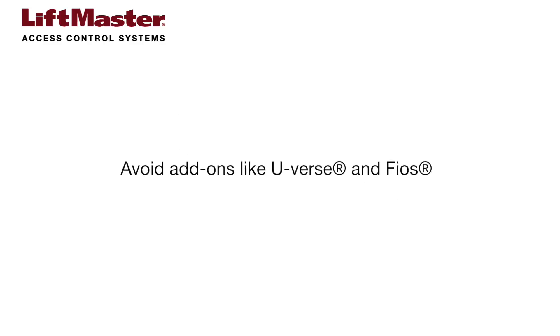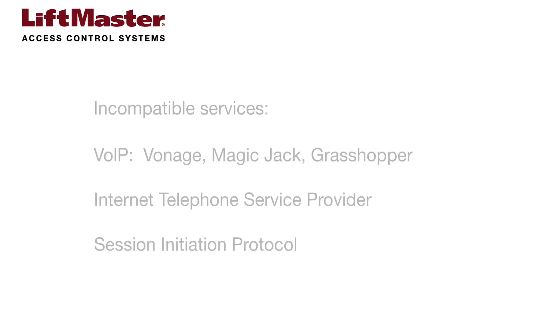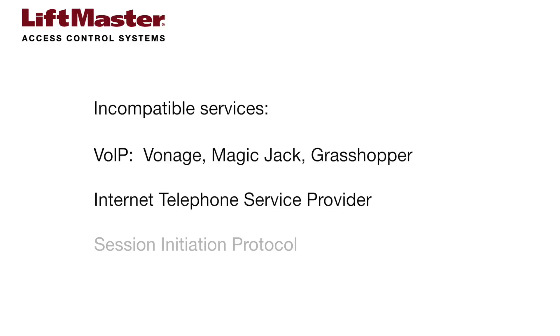Be aware that these carriers also offer add-on services such as U-Verse and Fios that can interfere with dial-up modem compatibility, so avoid these add-ons. Other types of service that are not compatible with dial-up include voice-over IP — including Vonage, MagicJack, Grasshopper, and more — internet telephone service providers, and session initiation protocol, which is another type of VOIP.